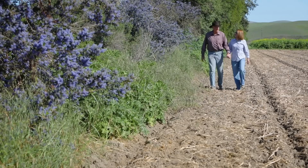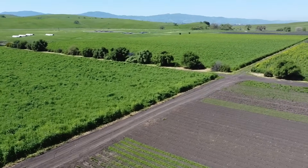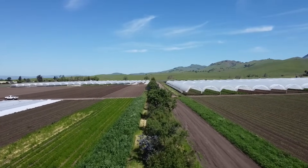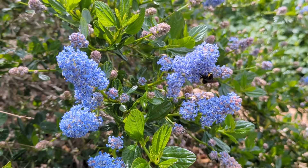We farm in two locations in San Pedro County. We do about 40 or 50 different types of vegetables throughout the year and we have some tree fruit. We got interested in putting some hedgerows in, and the idea was that you could have a year-round habitat — flowering habitat — with native species that would be a home for beneficial insects year-round.